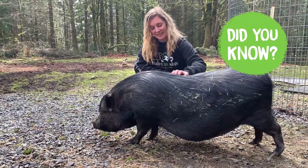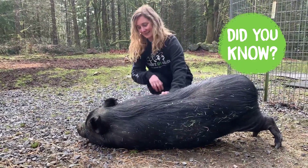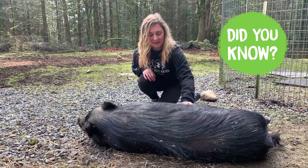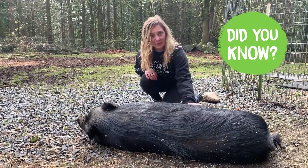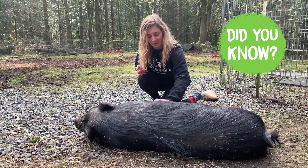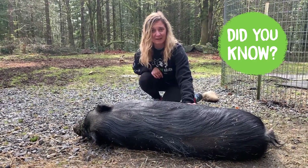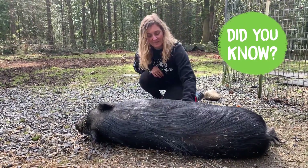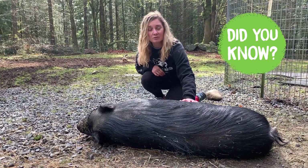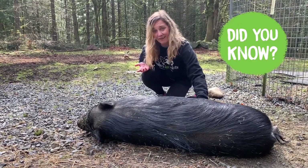Did you know that there is no such thing as a mini pig? In fact, potbelly pigs like these ones here weigh an average of 150 pounds. So if you ever meet a potbelly pig that is less than 150 pounds when it's full grown, that generally means that pig has been malnourished — it wasn't getting enough food throughout its life as a baby, which is very unhealthy. Pigs need to be able to grow to their natural size, and that means mini pigs really aren't a real thing.